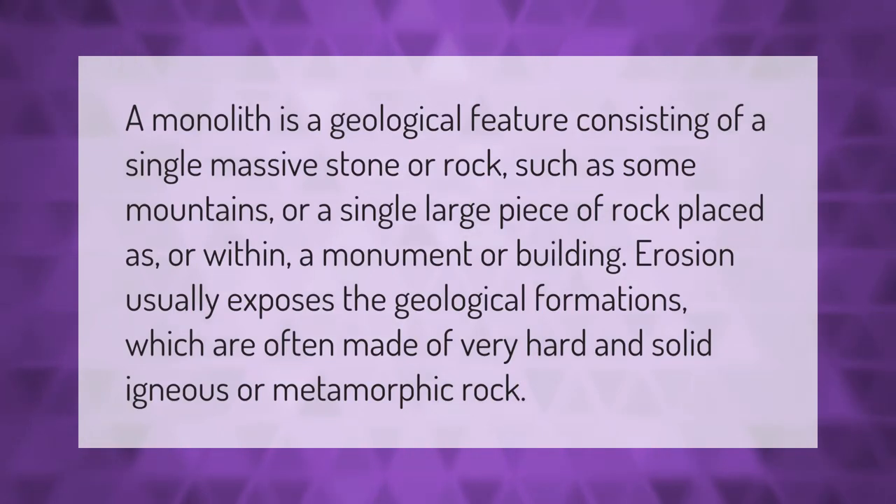A monolith as a geological feature consists of a single massive stone or rock, such as some mountains, or a single large piece of rock placed as or within a monument or building. Erosion usually exposes these geological formations, which are often made of very hard and solid igneous or metamorphic rock.